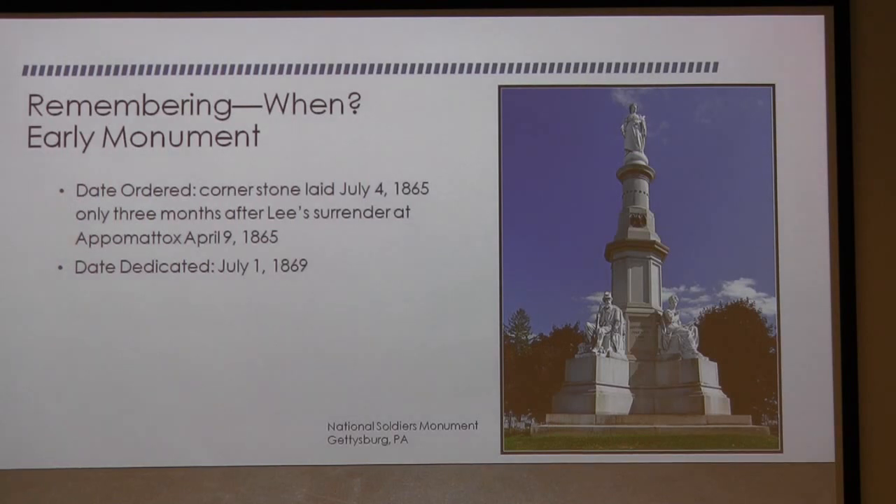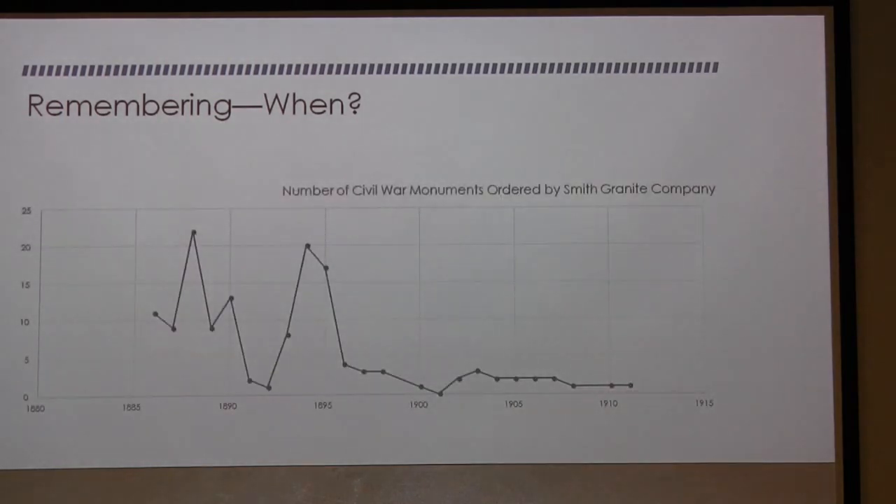When did we start remembering? This is the earliest monument I have found — it was ordered on July 4th, 1865, three months after Appomattox. This is the National Soldiers Monument at Gettysburg. If my dad were here, he'd tell you there's only one thing they did wrong: they made the statues out of marble instead of Westerly granite. Had they been Westerly granite, they'd be good for another 500 years, but the marble will deteriorate with the elements and acid rain.